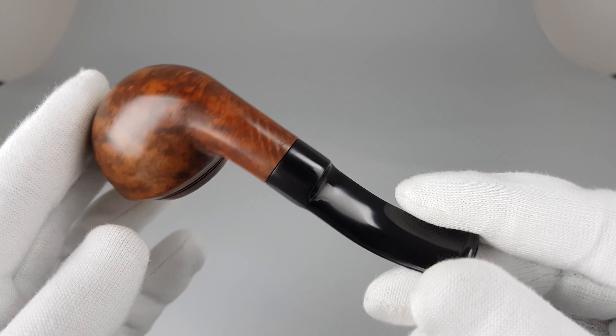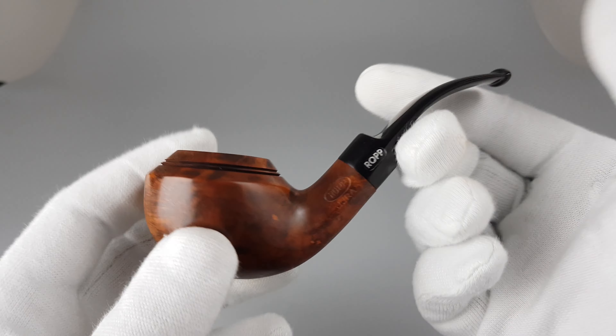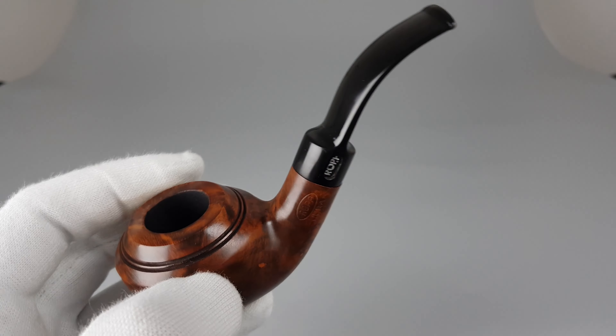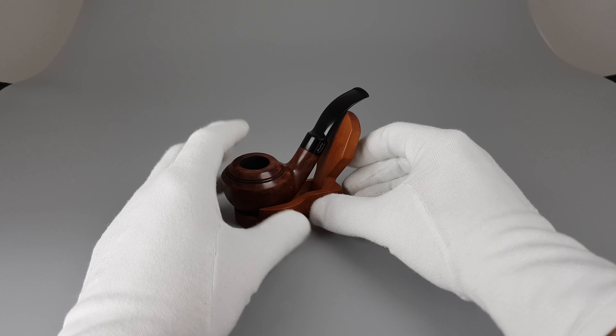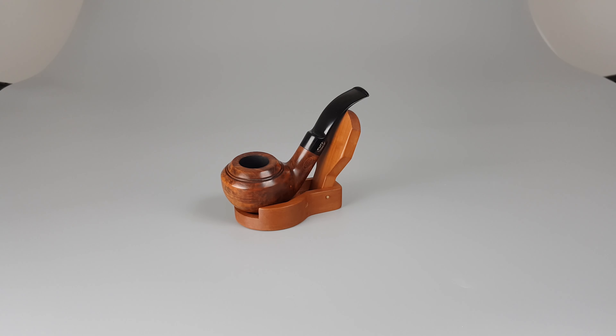It's really a full bent. So that would be all we can say about this interesting Ropp French estate. Thank you all for watching this video and I'll see you in the next one.